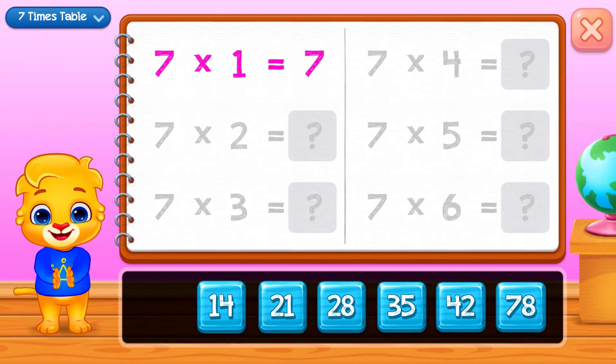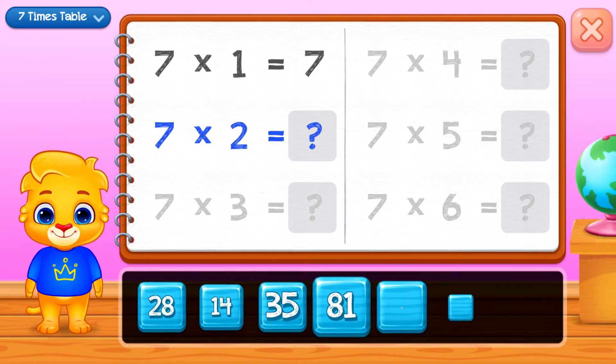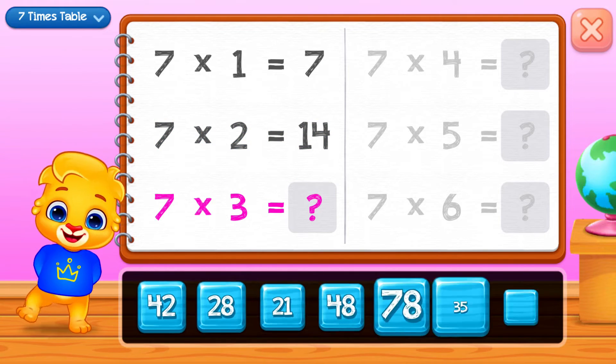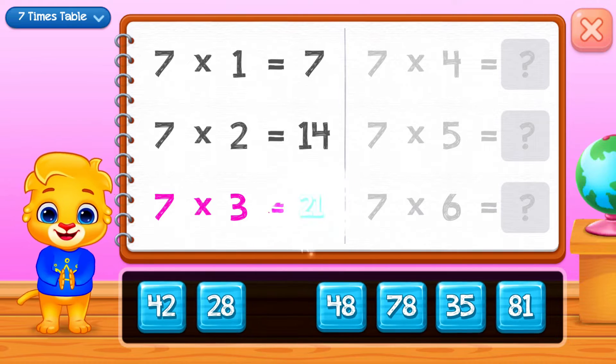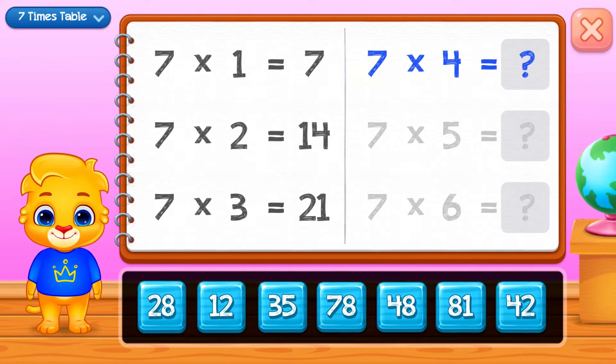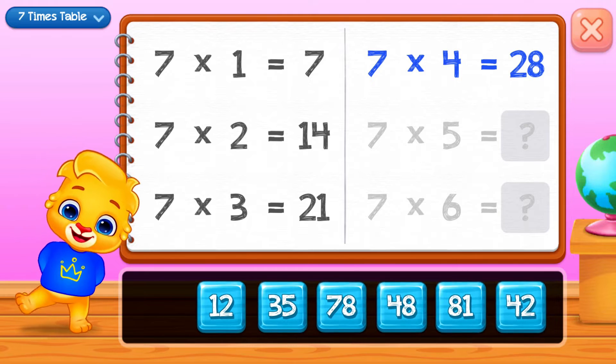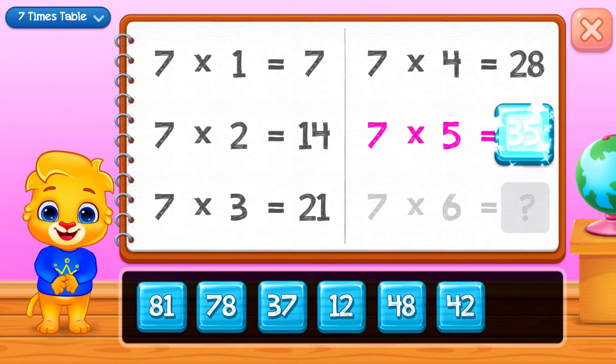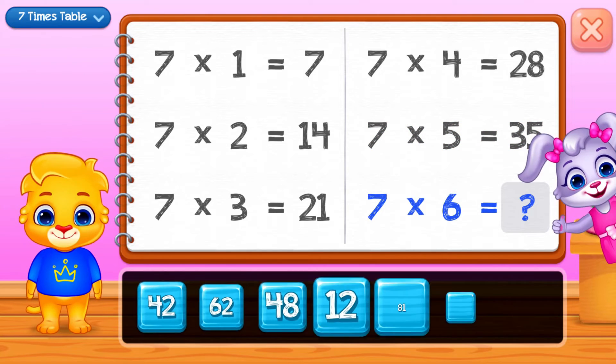Seven, fourteen, twenty-one, twenty-eight, thirty-five. Good job!